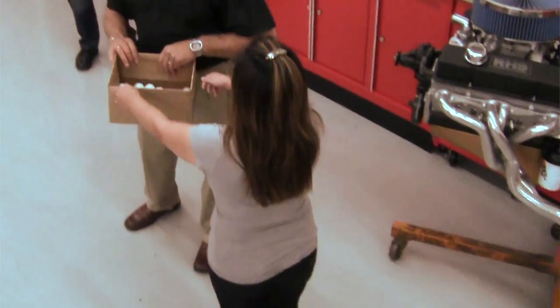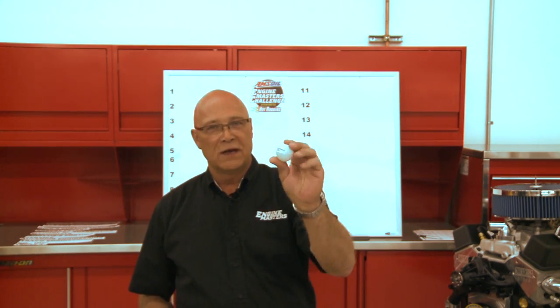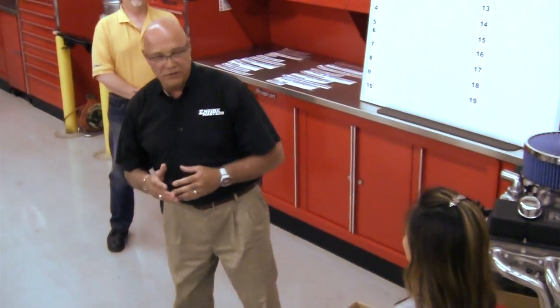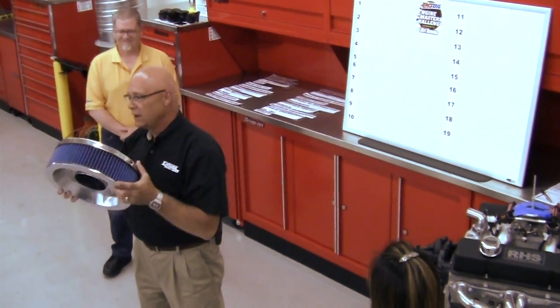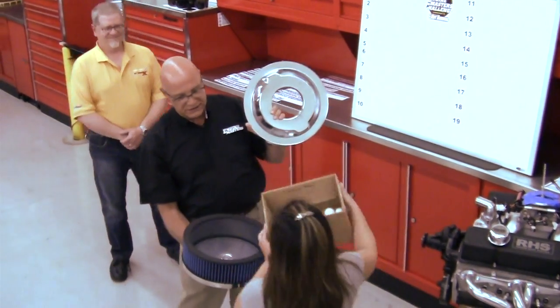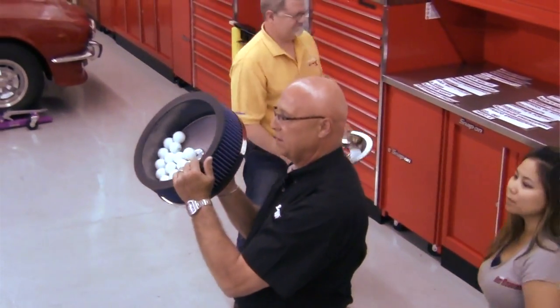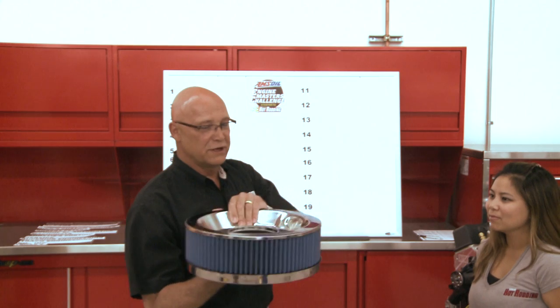We've got ping-pong balls so that every team is represented — this one happens to be Hinkle Performance Engines. Every ball has a name on it for all 19 of our guys, and we've spared no expense. Our official Amsoil Super Flow air cleaner bag is our draw container. Yasmin pours all 19 balls in there, and we give it a thorough shaking. This first draw is for number 19.